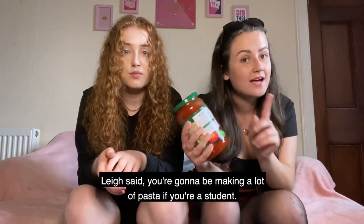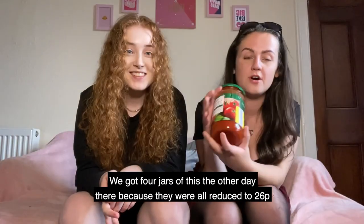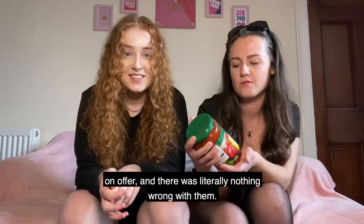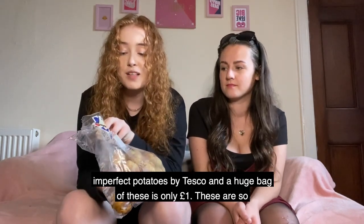Another great thing is a big jar of pasta sauce. As I said, you're going to be making a lot of pasta as a student. We got four jars the other day because they were all reduced to 26p on offer and there's literally nothing wrong with them.